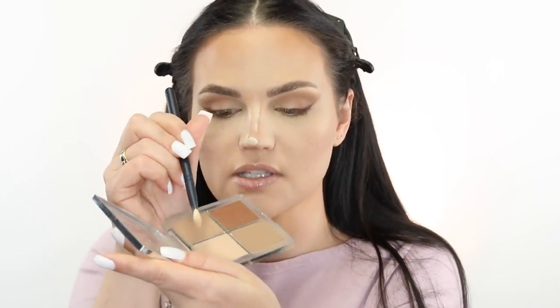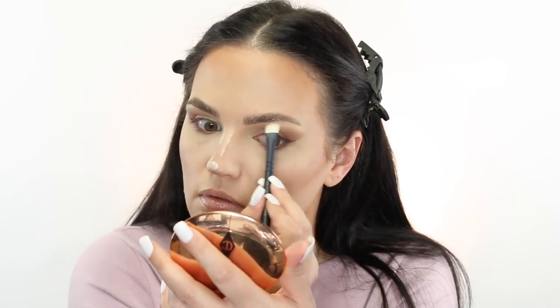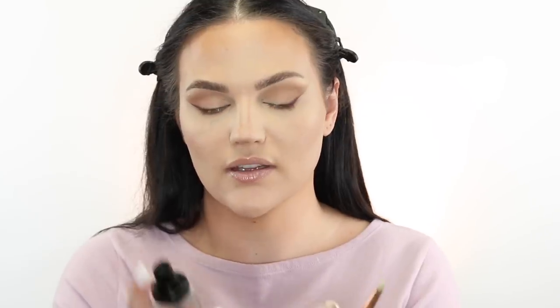I'm going to take our contour shade and soften that edge up a little bit — it's bothering me. I think that already made it look better. Then to highlight the brow I'm just going to take this highlight shade and put it underneath the brow bone.